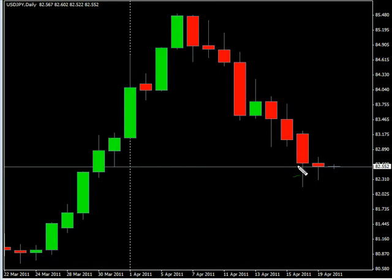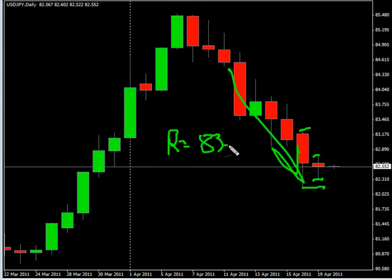Hello, this is the daily forex report for April 19th. We are looking at the US/Japanese yen pair first. This pair had a very small range today and did create an inside bar. We are looking for this pair to continue its move to the downside, possibly going higher on a reversal and hitting resistance at 83.50, possibly moving lower.